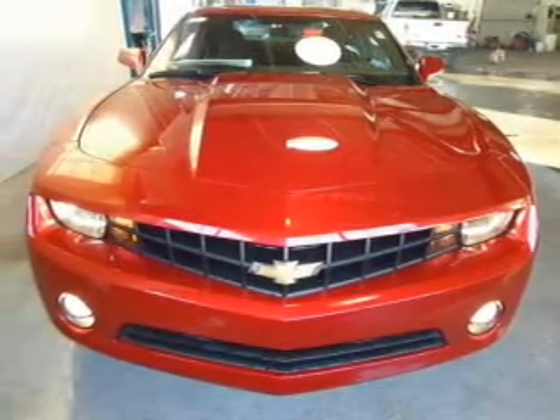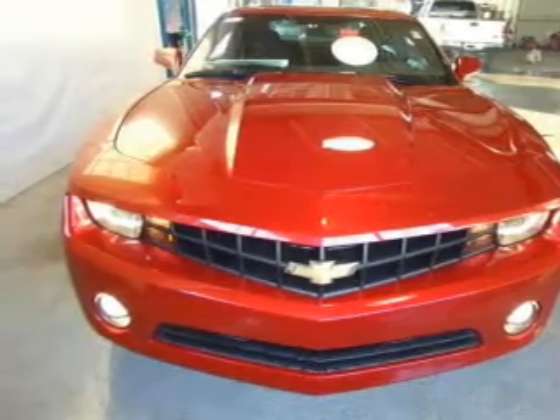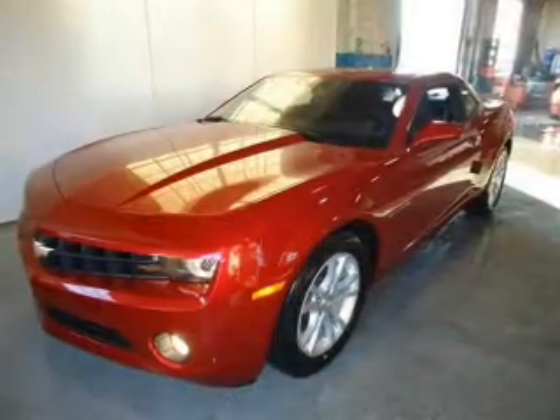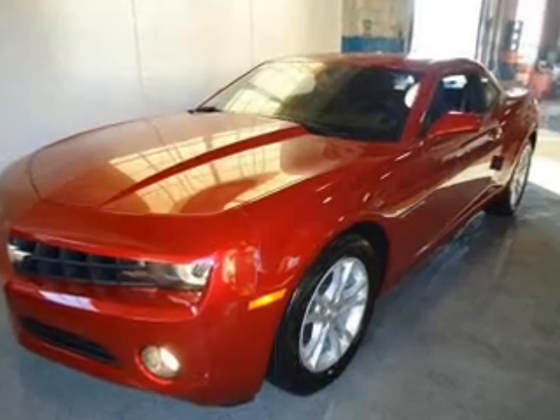The powertrain includes rear-wheel drive with a solid 6-cylinder engine connected to a smooth shifting transmission. Navigation is included to help you get to your destination with ease. Premium wheels lend a distinctive appearance.